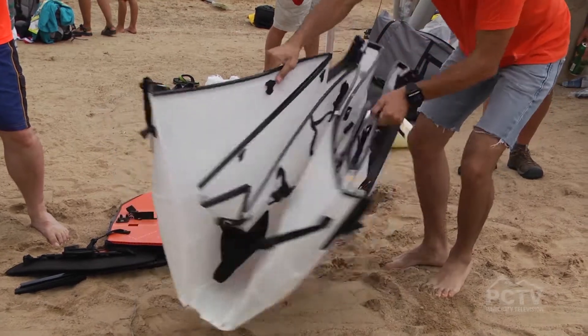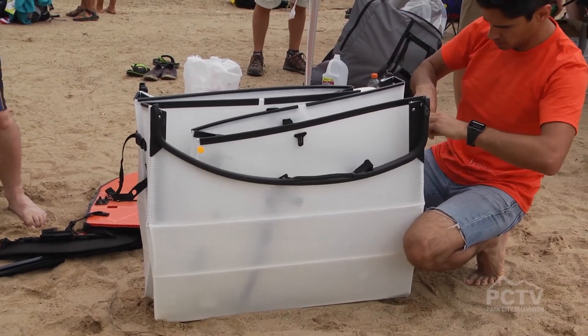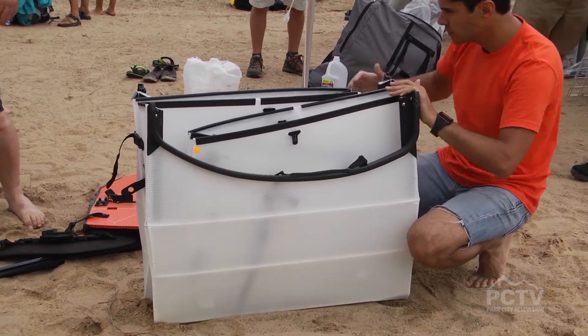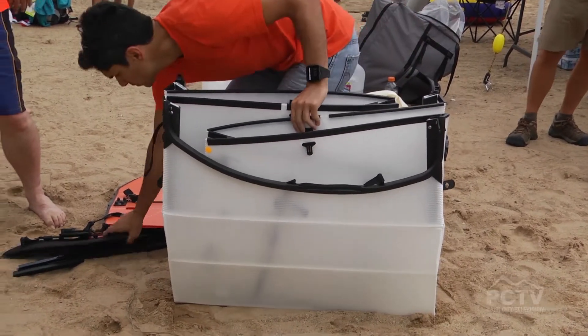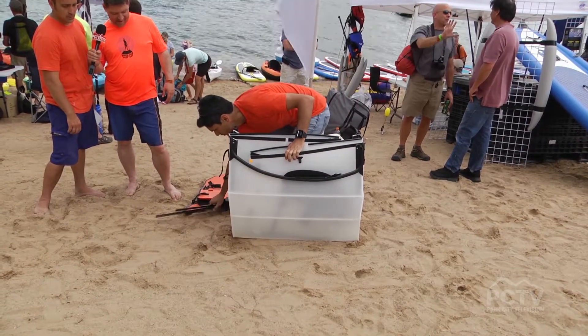You guys have made some things that work both when it's unfolded and folded as far as helping store it. Right — everything you see here fits inside of the boat. The boat is the box, there's nothing extra added, so it's pretty cool.